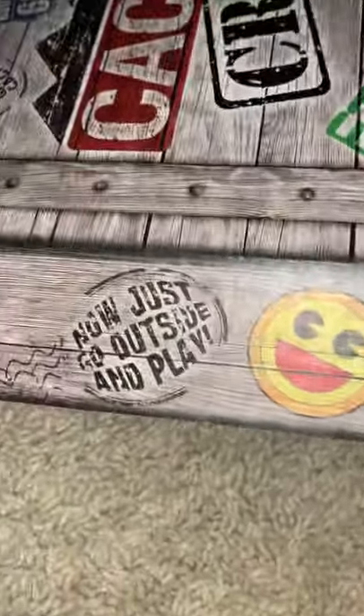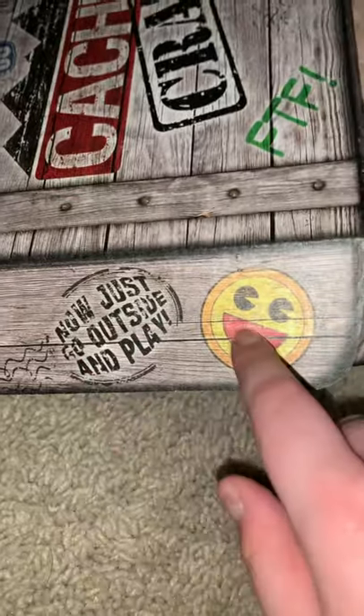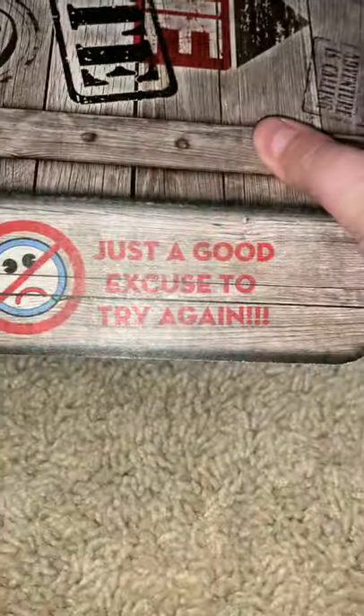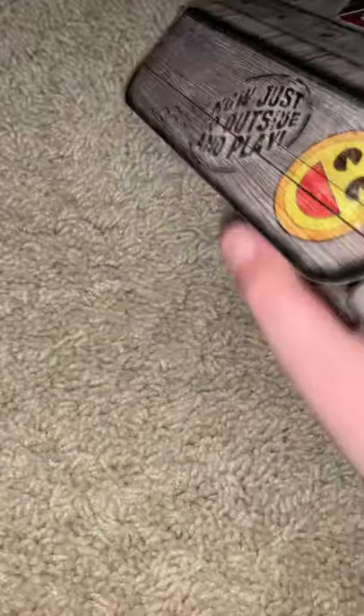I don't know if you guys have noticed this, but on the cash coat boxes, there's actually more detail on the inside. Like this smiley — 'just go outside and play.' And this one, the NFS says 'just give an excuse to try again.' They're kind of fitting because they're actually on the inside of the box, so it's kind of harder to spot when they're actually closed.